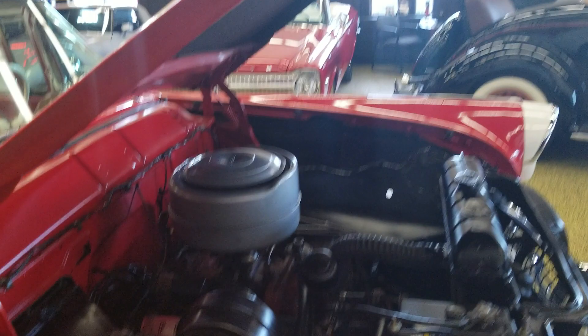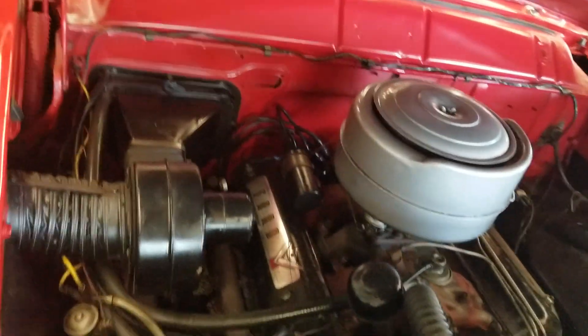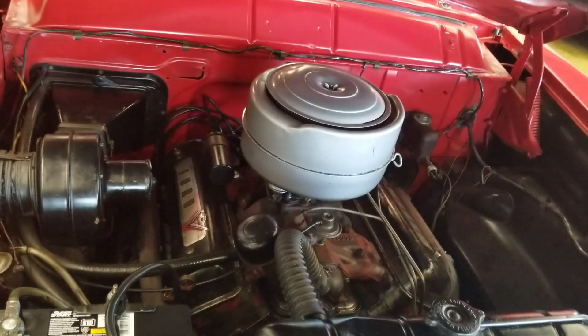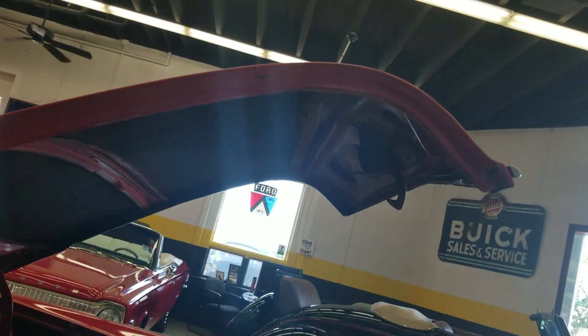Naturally it's powered by a Ford V8 engine. Nice and tidy underneath — not over restored by any means, but looking good. The hood's in good shape as well.